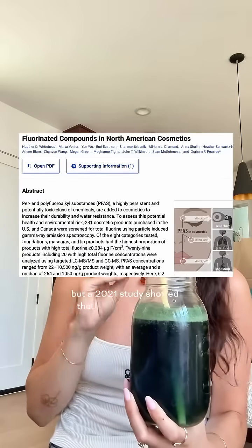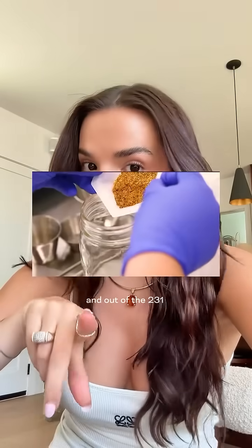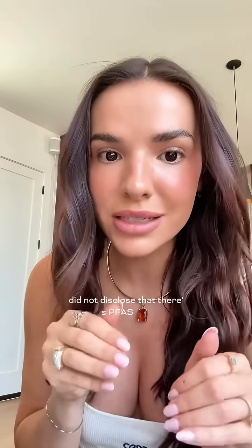But in 2021, studies showed that this is a way more widespread issue than just one-off. When you're testing for PFAS, you're looking for the presence of fluorine, and out of the 231 products they tested, 52 tested high for fluorine levels — and most of the ones that tested high for fluorine did not disclose that there are PFAS in it.